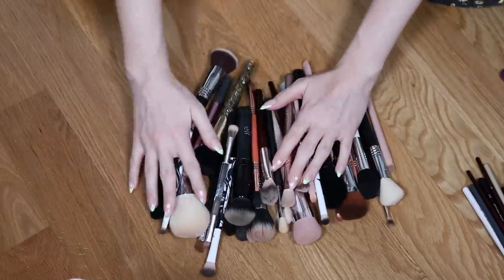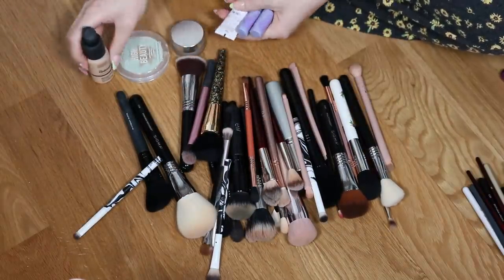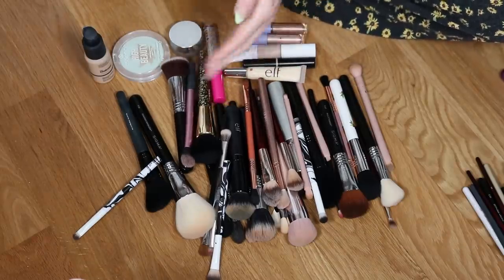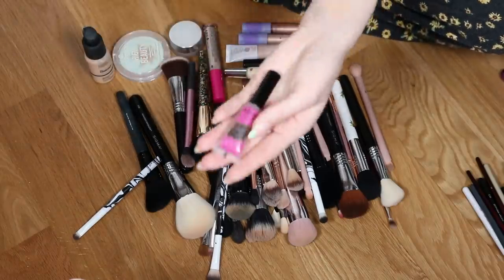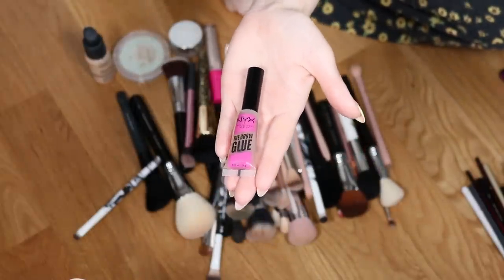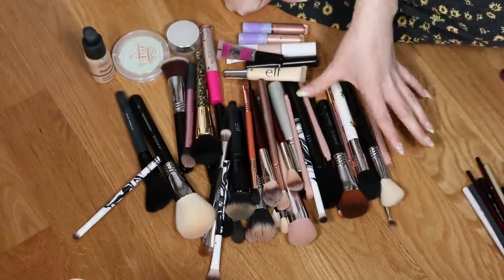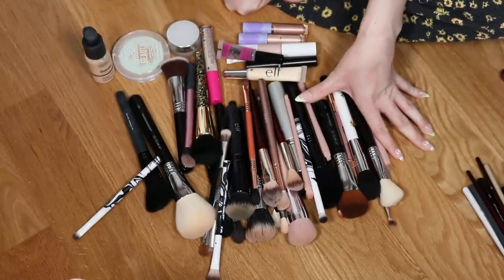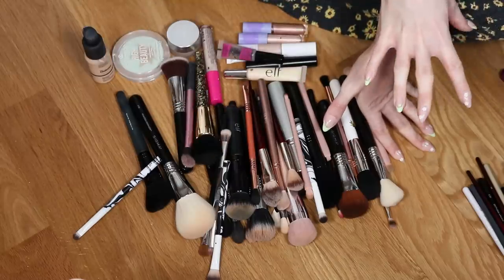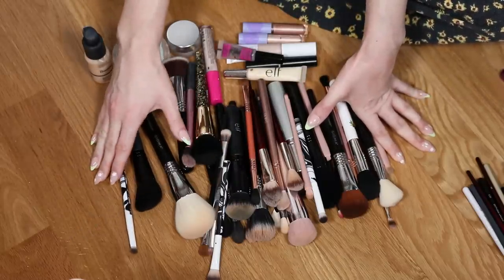This is the pile of brushes I'm decluttering, plus all the makeup we decluttered earlier. I also found one more product to declutter — the NYX Brow Glue, which never really worked for me. I'll pass that on to a friend. Washing all of these brushes is going to take an eternity — both the ones I'm getting rid of and the ones I'm keeping.